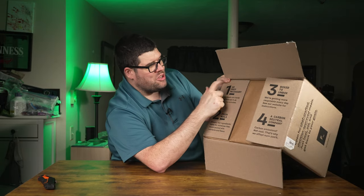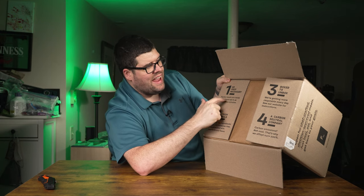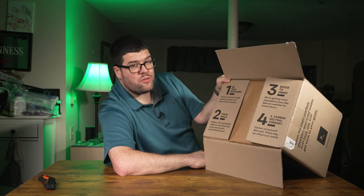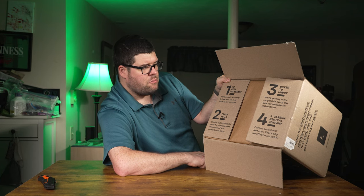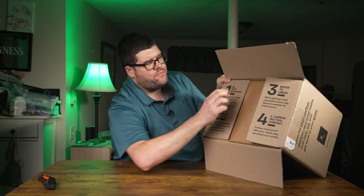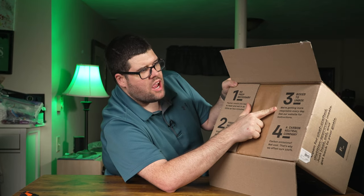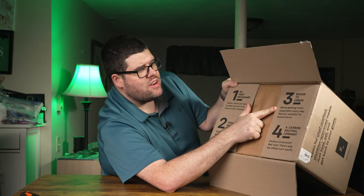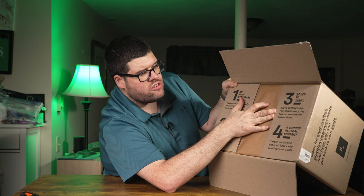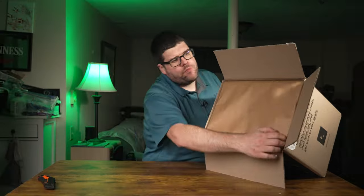The box highlights four things: number one, no prep necessary — factor meals are ready to heat and eat in as little as two minutes. Two, fresh meals with simple, real ingredients that are nonsense-free and packed with nutrition and flavor. Three, recyclable packaging — they're getting more recyclable every day. And four, they're a carbon neutral company — they offset their carbon emissions 100%.